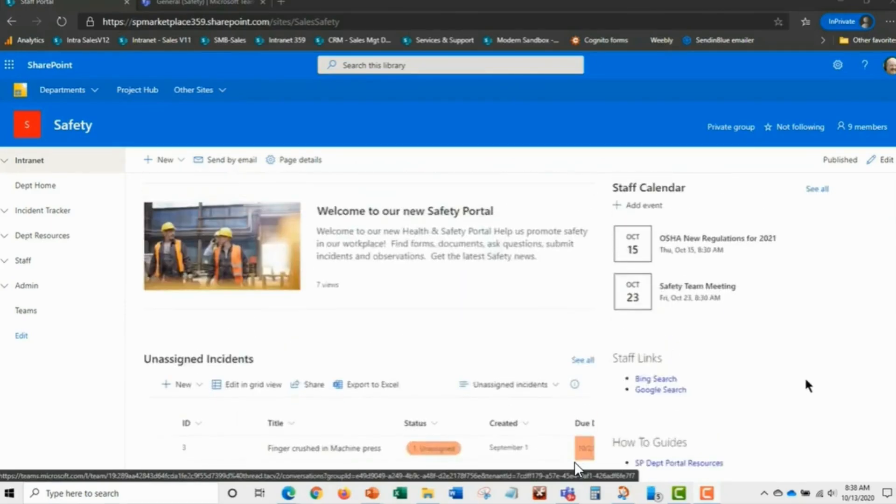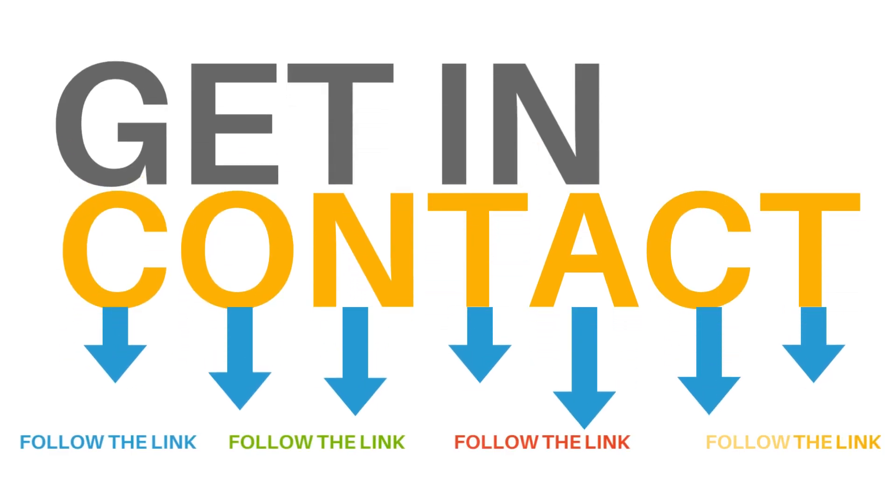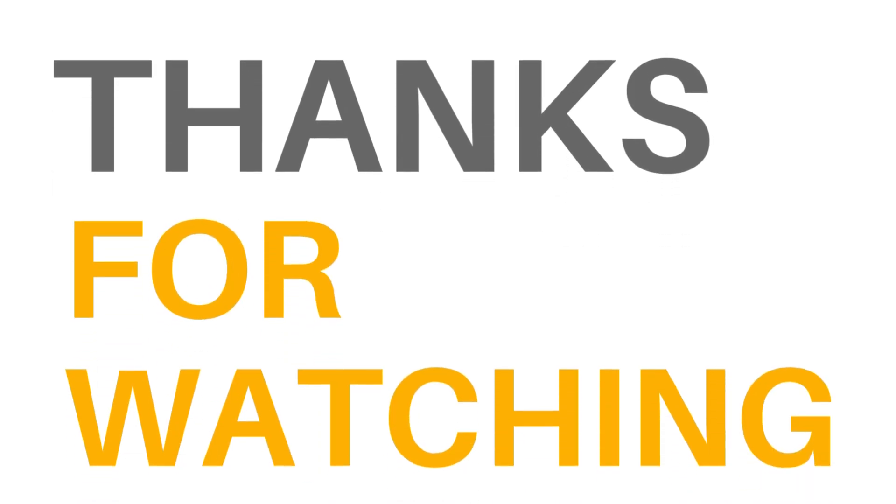Ready to save time, reduce costs, and streamline your incident management? Click the link below to learn more about SP Safety and see how we can help you transform your incident management process. Thanks for watching, and don't forget to like and subscribe for more tips on how to make your workplace more efficient. See you next time.